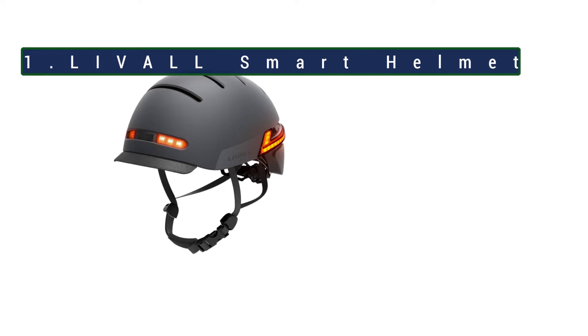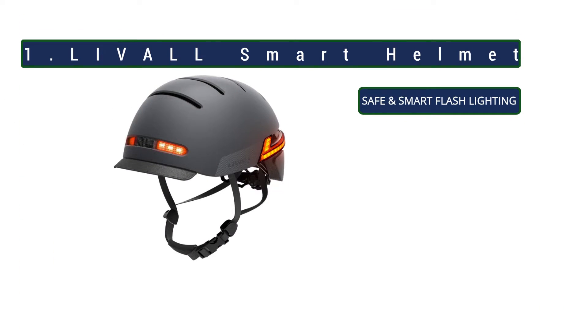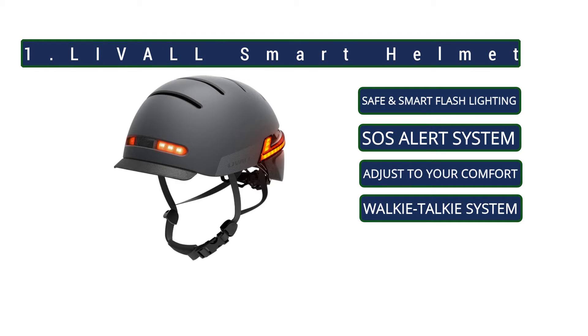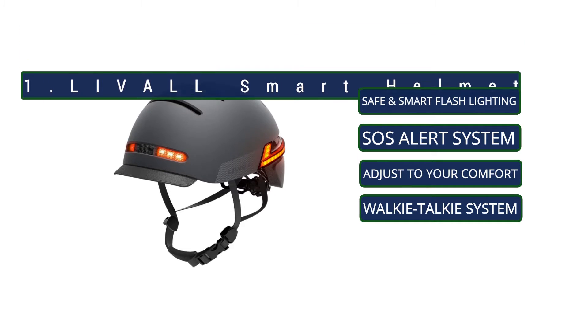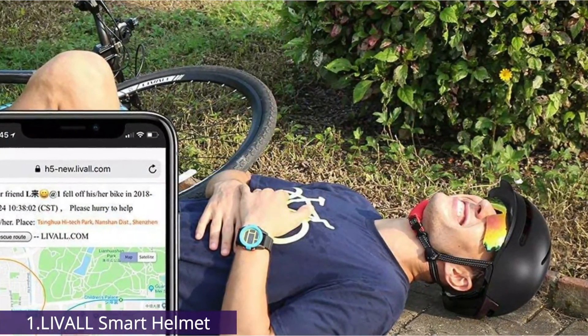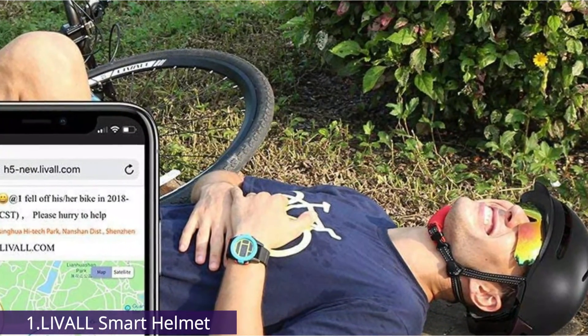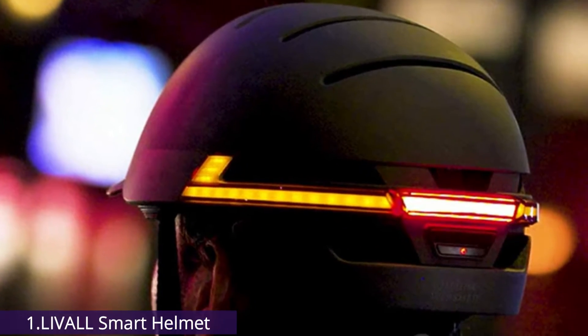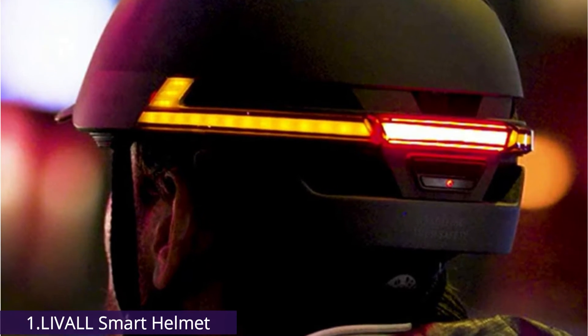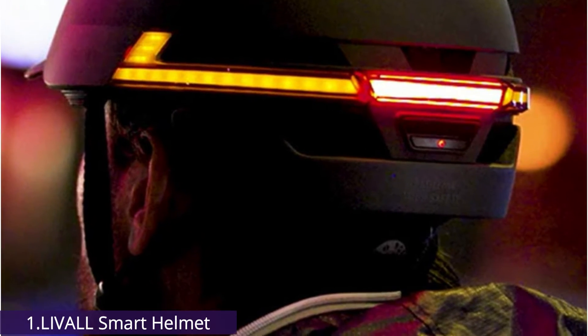Now number 1: Livell Smart Helmet. The Livell Smart Helmet is our top recommended smart helmet. The Livell Bling BH60SE Helmet is a fairly comfortable and well-ventilated lid with smart features. It feels well-constructed, well-padded, and nicely ventilated. It's CE-marked and adjusts to fit with the usual wheel at the back, although this only adjusts the circumference.